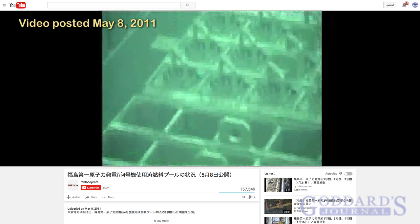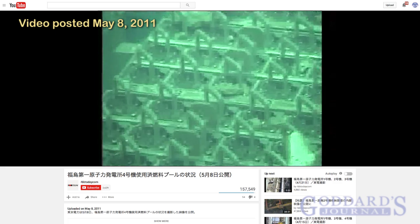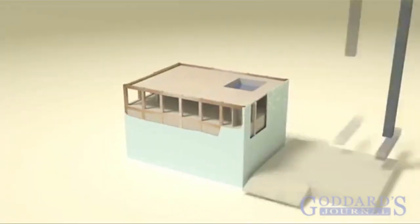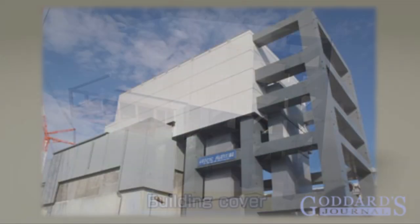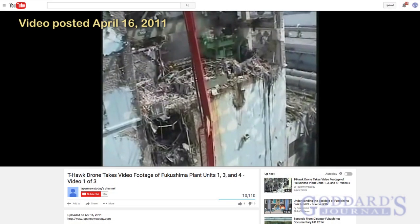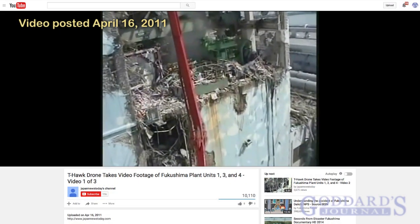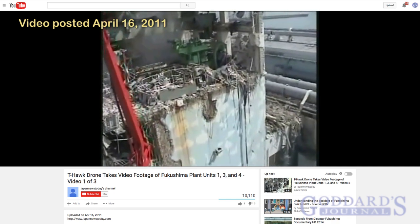So as we could logically deduce just from seeing the steam, the fuel was in the pool. That's why TEPCO built a colossal structure around Unit 4, by which to hoist out the spent fuel in the pool. The visual imagery of what actually did happen is counterfactual to the scenario that Unit 4 lost its fuel.